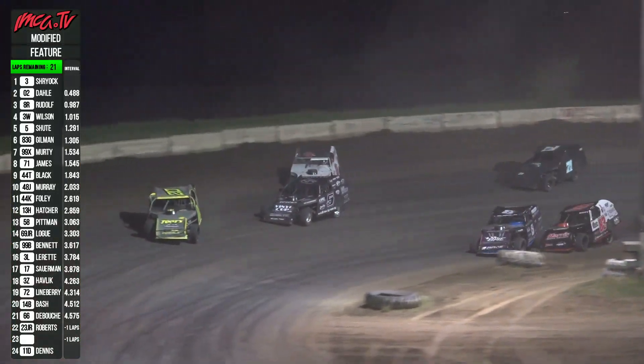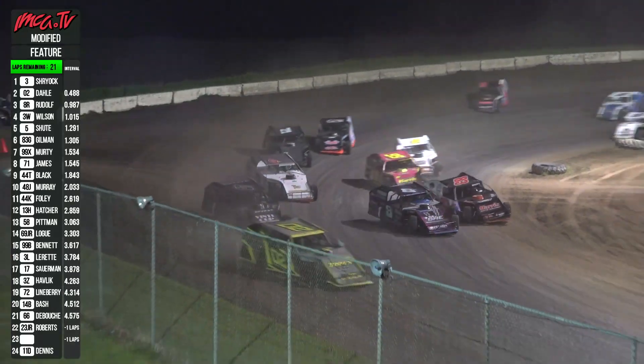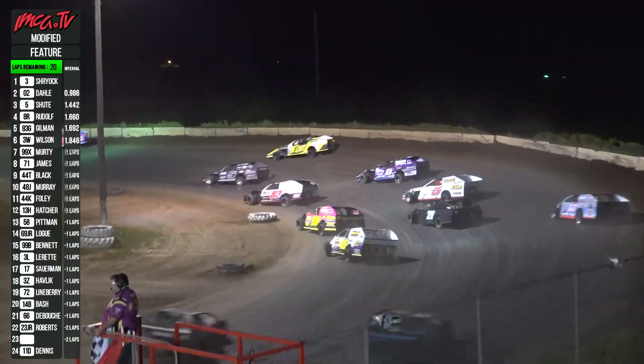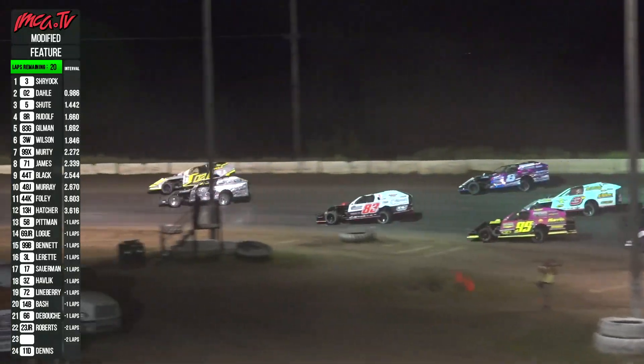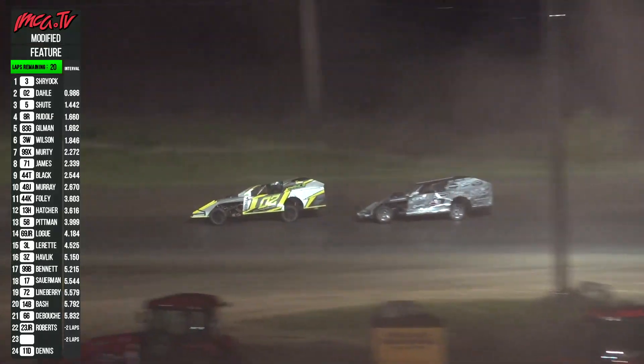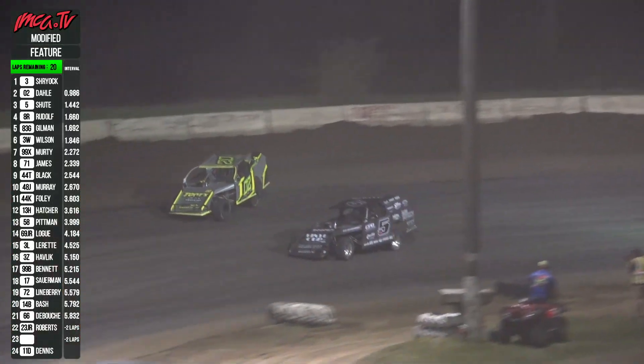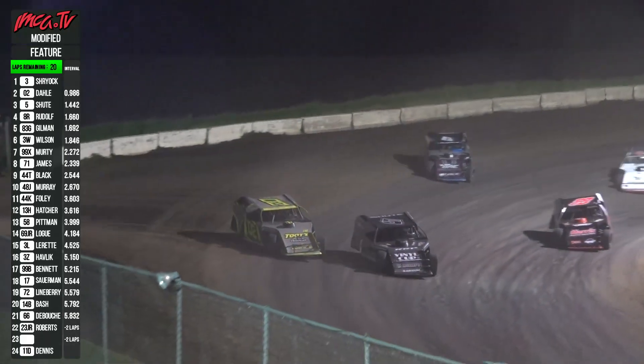The five is flying! Hang on, Wilson — you've got a flying five! Up into third, now goes after second. Dahl to the high side, Shoot to the inside. It's Shryock, your race leader, almost a full second separating first and second.